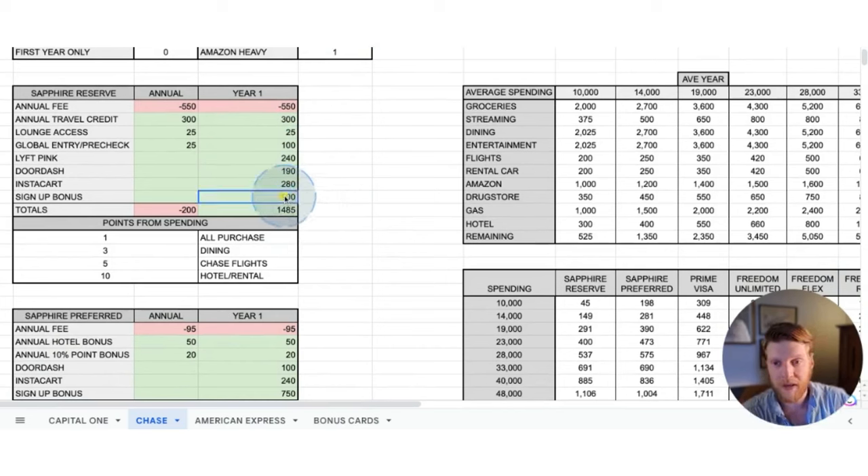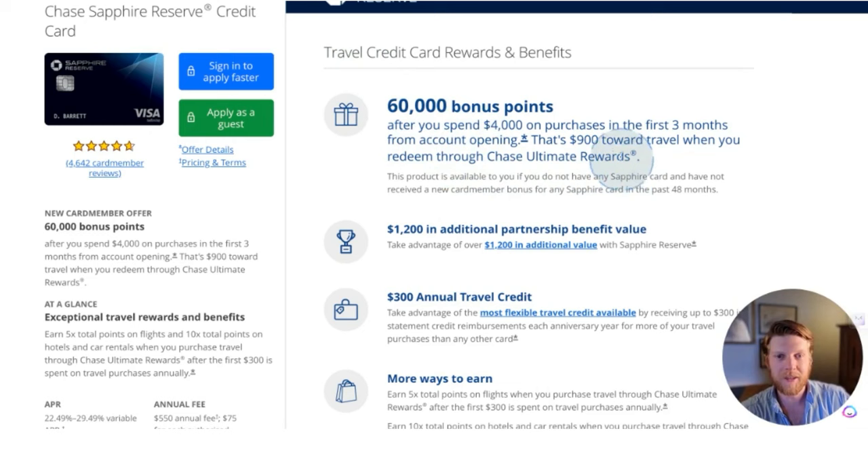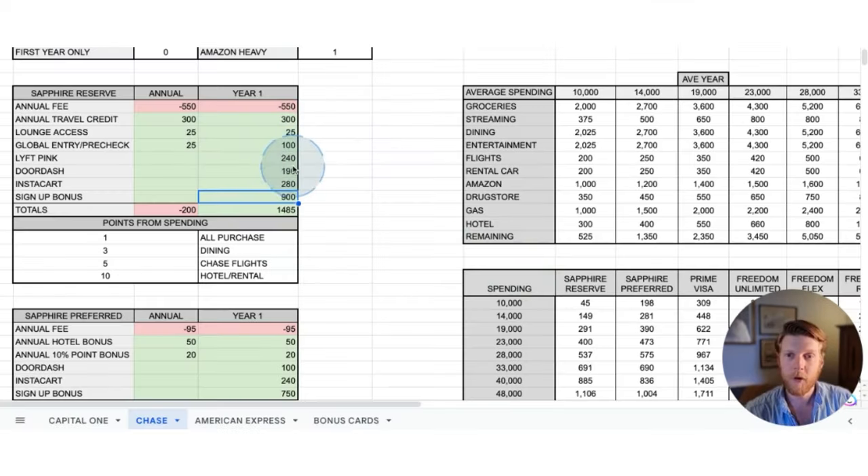The Chase Sapphire Reserve has the biggest signup bonus — $900 value. In order to hit that $900 signup bonus, you have to spend $4,000 on purchases in the first three months, which can be hard to hit for some. If you're going to hit that naturally, it's a pretty good signup bonus to take advantage of. So in year one, if you can take advantage of all the signup bonuses, you'll be up $1,485. But every year after that, when all the signup bonuses are no longer in effect, you'll be down $200 at the beginning of the year.